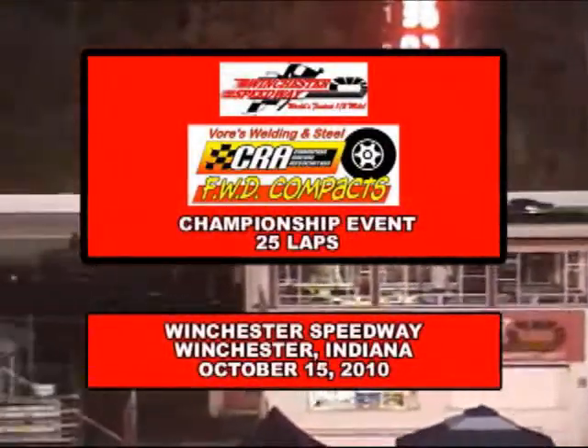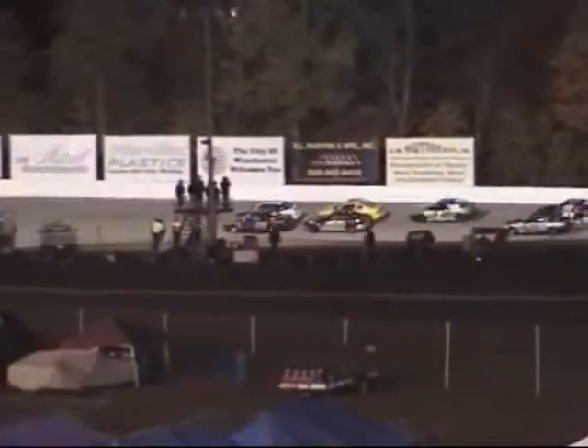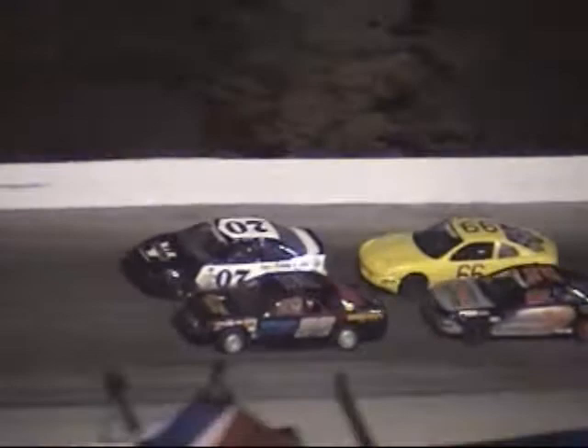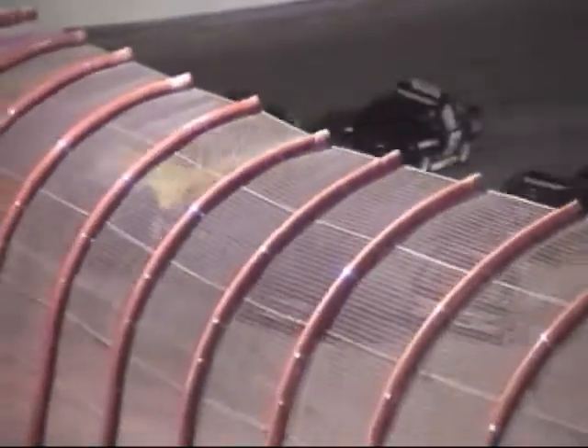We are ready for green, 25 laps of the distance, the feature welding in steel. CRA Compacts, their final race of the year for these drivers. The B feature coming up next. These are the top 20 from qualifying and then five from points. Here we go, Ryan Claiborne and Ryan Redmond to the green.